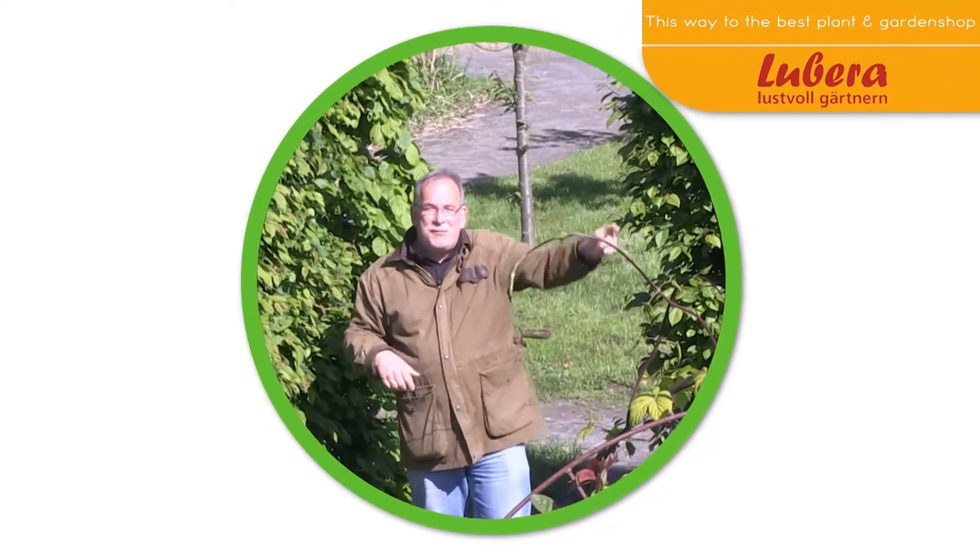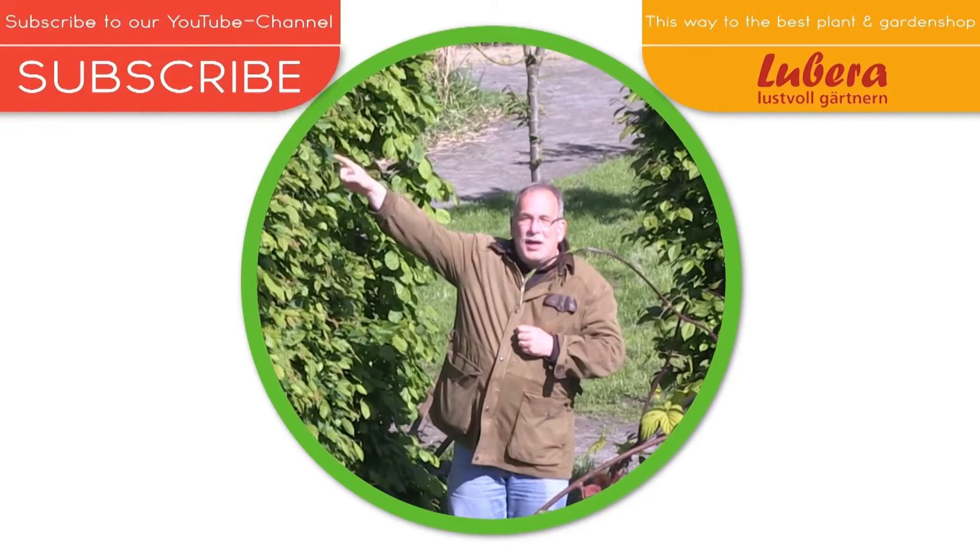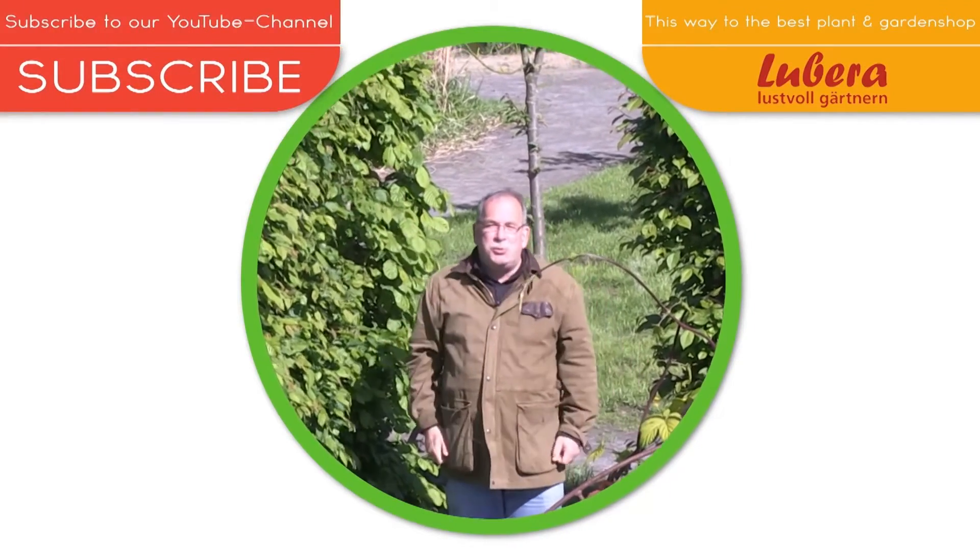Here you go to Lubera Co. UK with all our breedings and thousands more plants. And here you can subscribe to our YouTube channel.